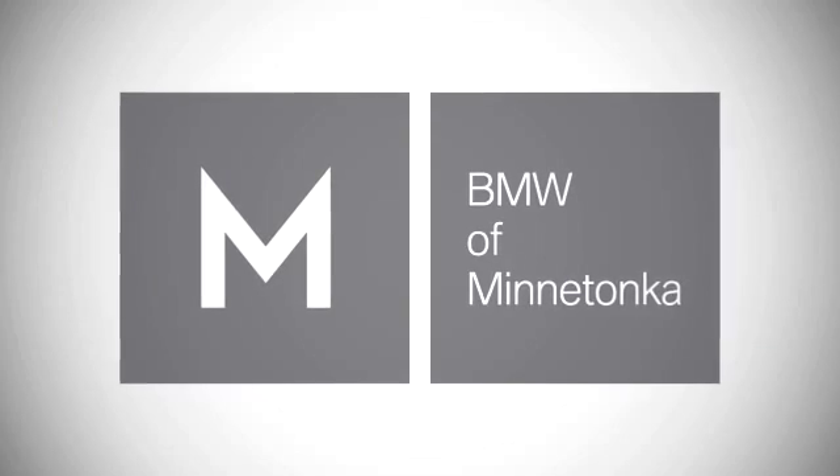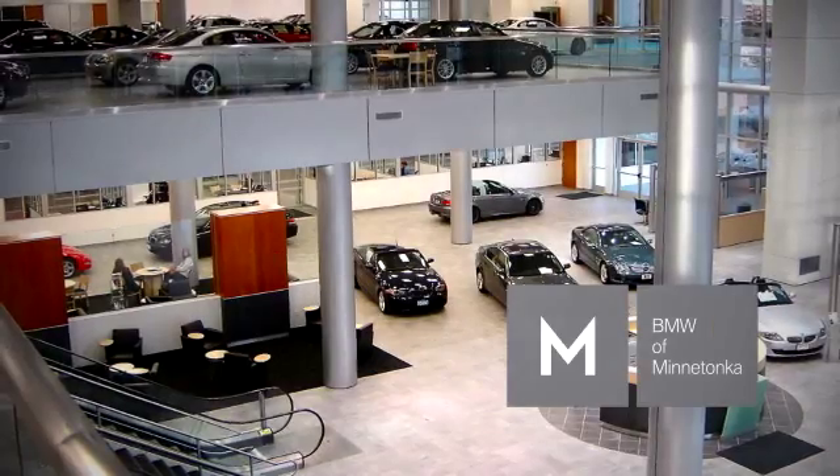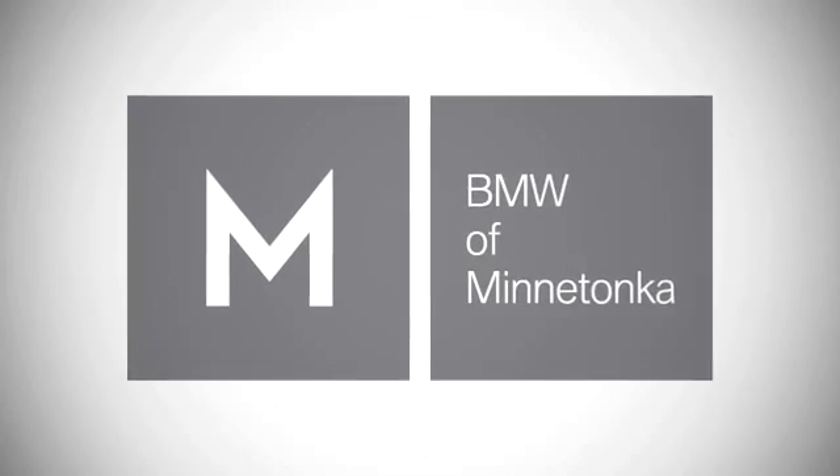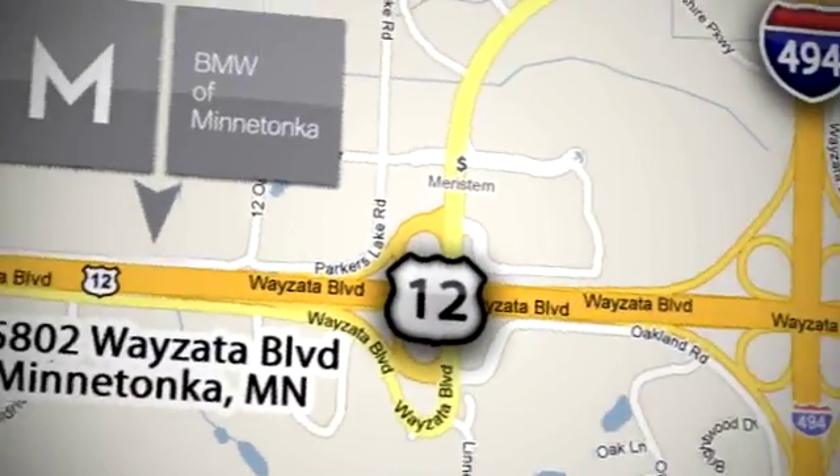BMW of Minnetonka, the Twin Cities' only locally owned and operated BMW dealership. We're conveniently located at 15802 Wyzetta Blvd in Minnetonka, Minnesota.